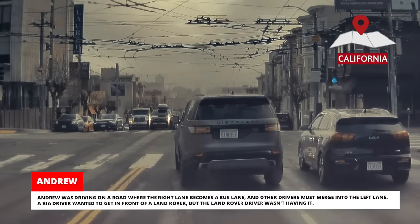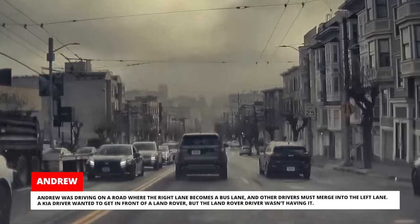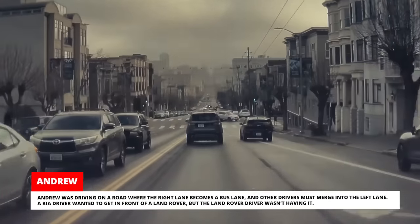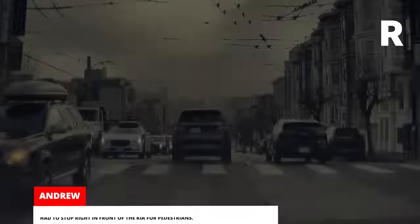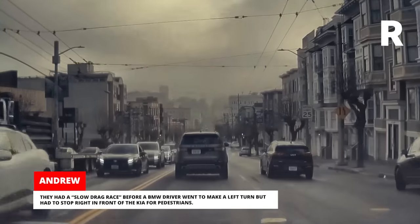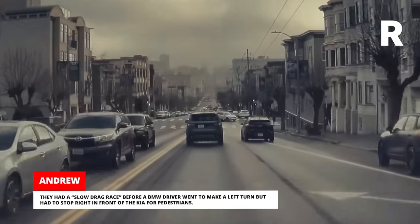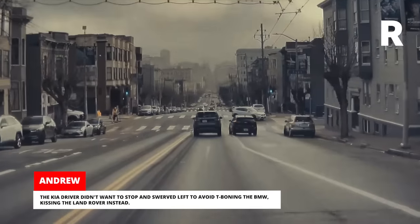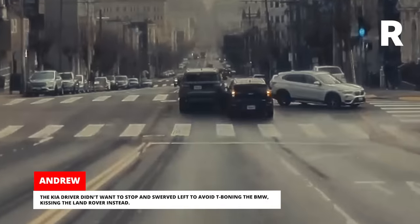Andrew was driving on a road where the right lane becomes a bus lane and other drivers must merge into the left lane. A Kia driver wanted to get in front of a Land Rover, but the Land Rover driver wasn't having it. They had a slow drag race before a BMW driver went to make a left turn but had to stop right in front of the Kia for pedestrians. The Kia driver didn't want to stop and swerved left to avoid T-boning the BMW, kissing the Land Rover instead.